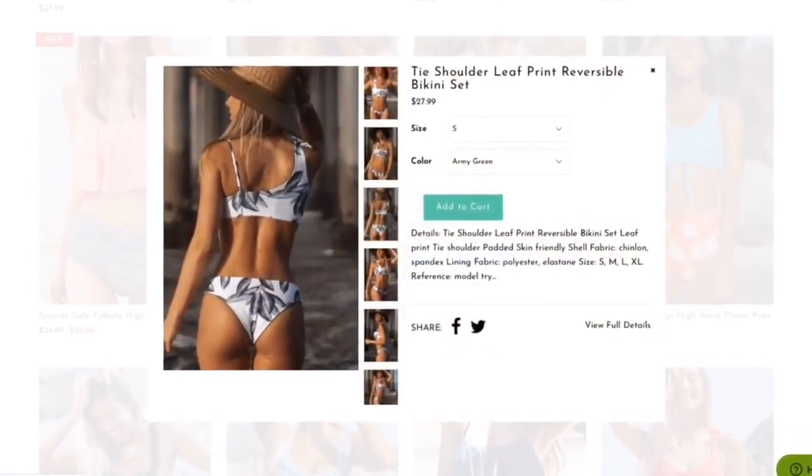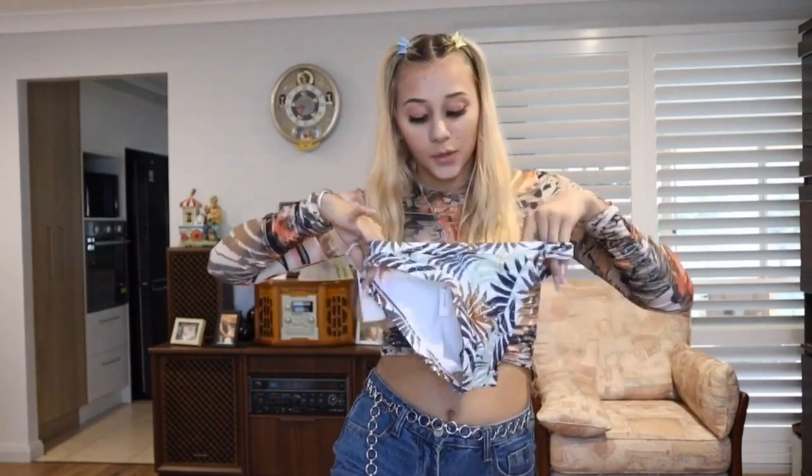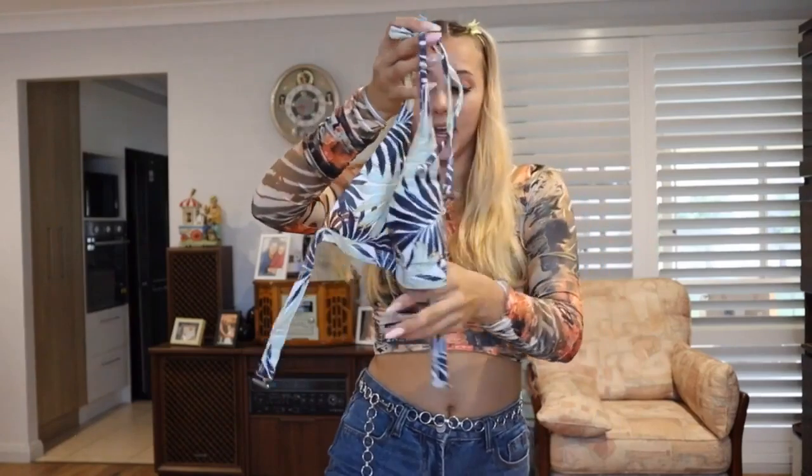Next item I got is this little palm print — it's more of a neutral tone, so more browns and greens. The bottoms have a little gap detail which is super cute, and they're a little bit more covered than the previous pair, but still super stretchy with amazing quality. The top is really cute — it goes around your neck and clips up at the back. Super cute, obsessed with this one.